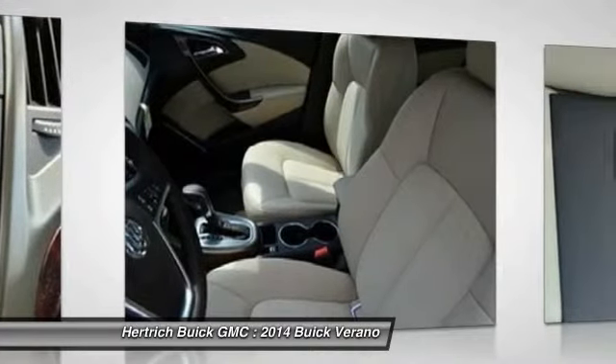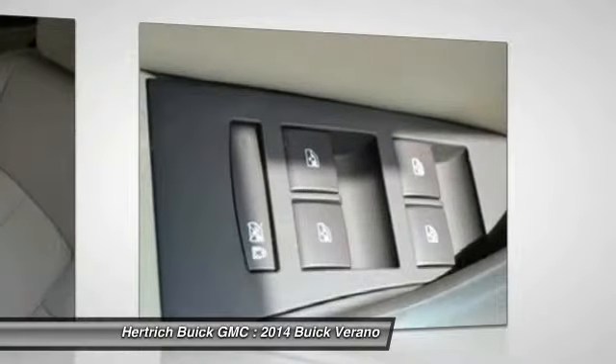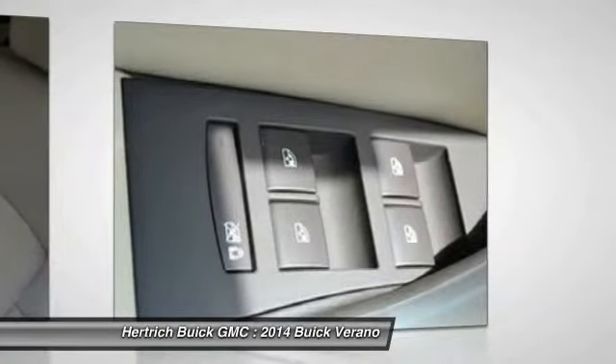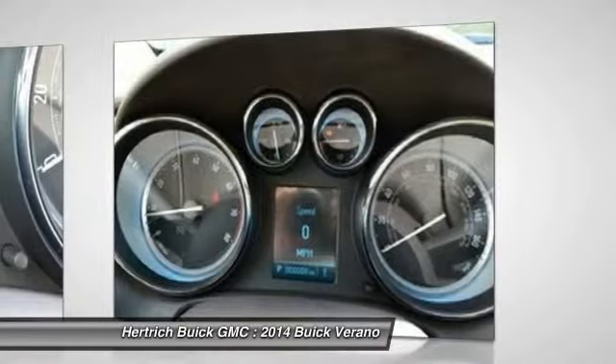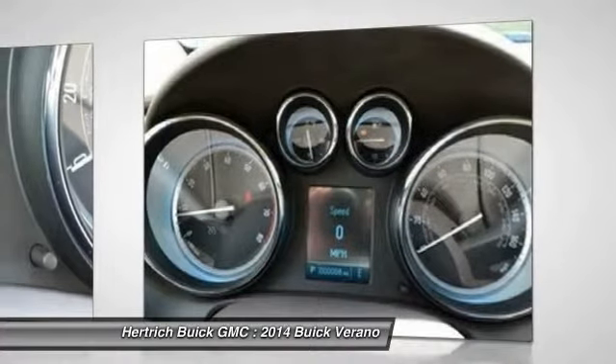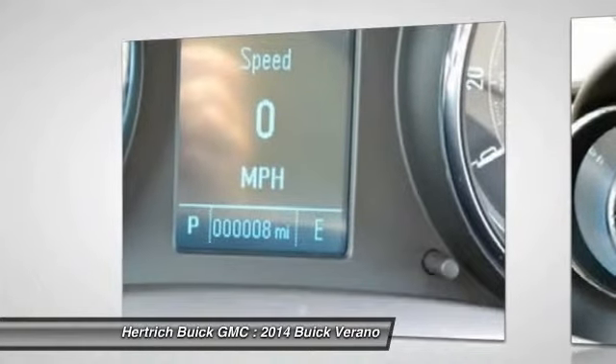For its feature set, which is remarkably complete for a sedan in this price range, including some impressive connectivity and safety technology. Strengths of this model include a quiet, refined interior, responsive powertrains, crisp handling yet smooth ride, well-orchestrated connectivity and navigation features, and very strong value for the money. Call today at 888-313-4253 and save.